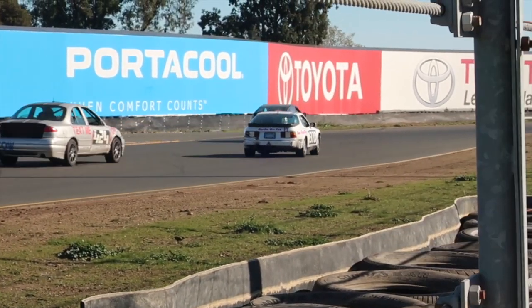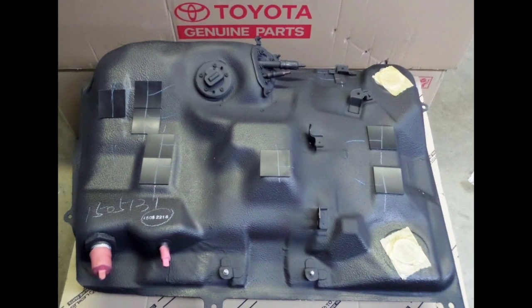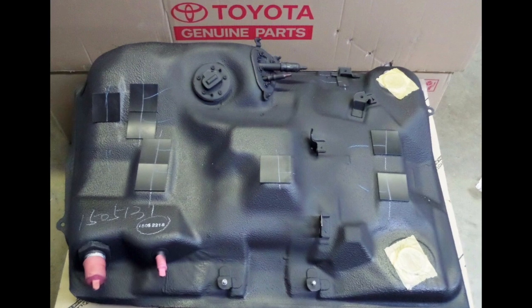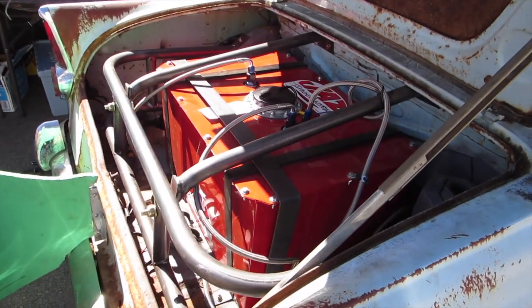Lap times: not good. But the efficiency benefit is real. With a stock Prius 12-gallon gas tank it can race for three-plus hours. If they went to the maximum allowable Lemons fuel cell — which is 24 gallons — they could conceivably run for an entire day without stopping.